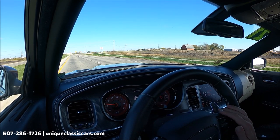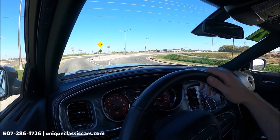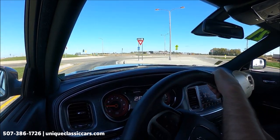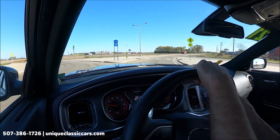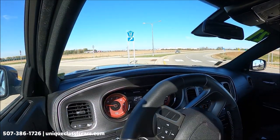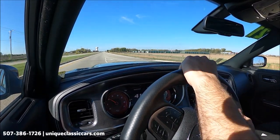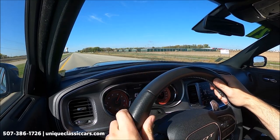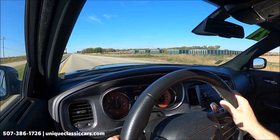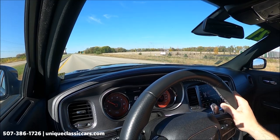Steering wheel controls for many features — excellent braking. Very quiet ride, except for that nice exhaust rumble when you get on the throttle. Even at idle I can hear a nice rumble. Corners great, doesn't lean too much in the corners.